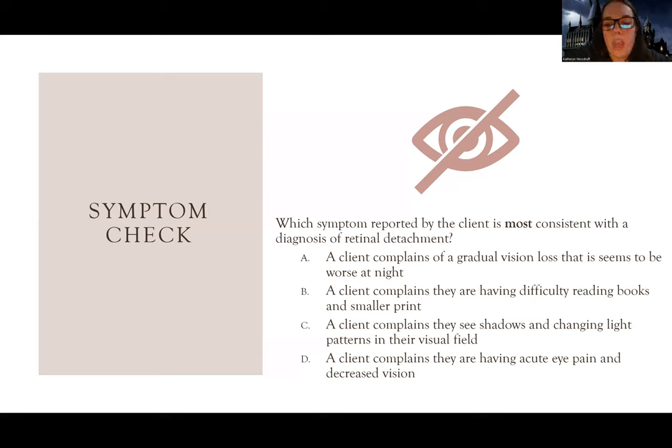Answer choice C: a client complains they see shadows and changing light patterns in their visual fields. This sounds more like what I described - like the plug becoming loose, with sparks and distortion happening. This is more aligned with retinal detachment. But look at all the answer choices, because sometimes you find one you like but the whole answer isn't correct.